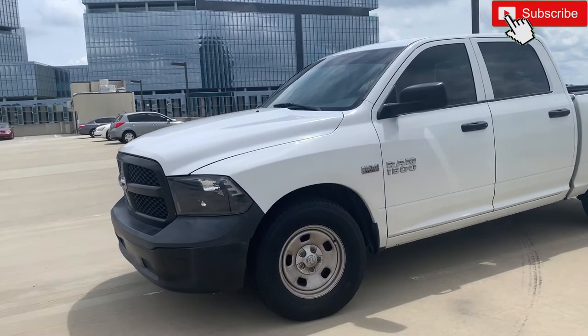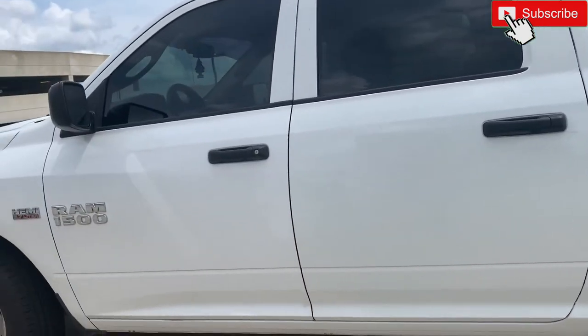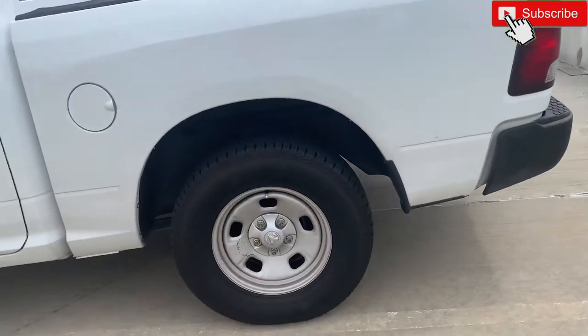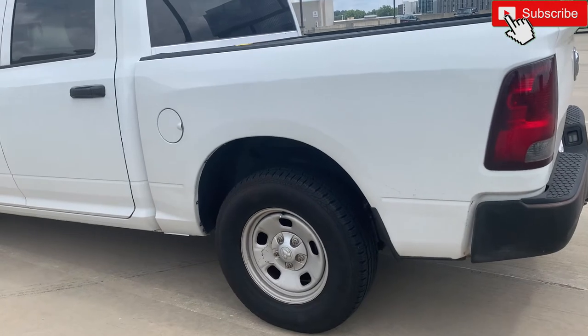Alright y'all, this is my 2013 Dodge Ram 1500, 5.7 Hemi. Full walk-around — you already know that's just the beginning. I already got some parts started, we're gonna go over that next.